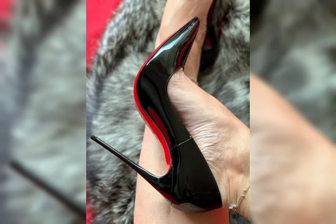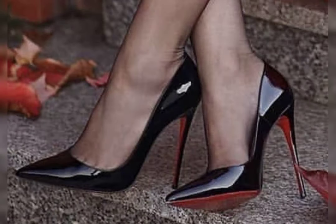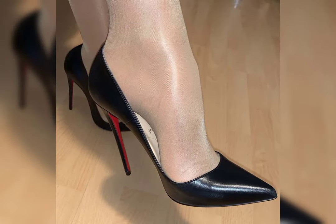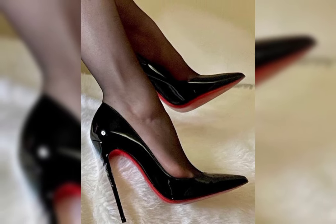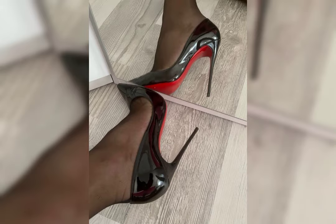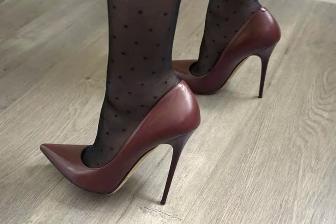Now let's talk about materials. High heels can be made from a variety of materials including leather, suede, and even sparkly fabrics like glitter or sequins. Leather is a popular choice for its durability and timeless feel, while suede offers a softer and more luxurious look. Sparkly fabrics are perfect for adding a touch of glamour and making a statement.